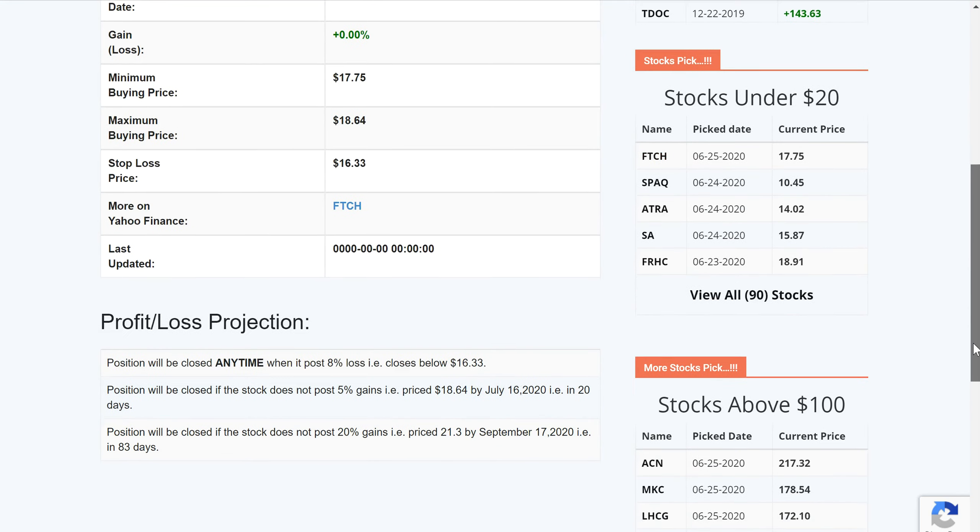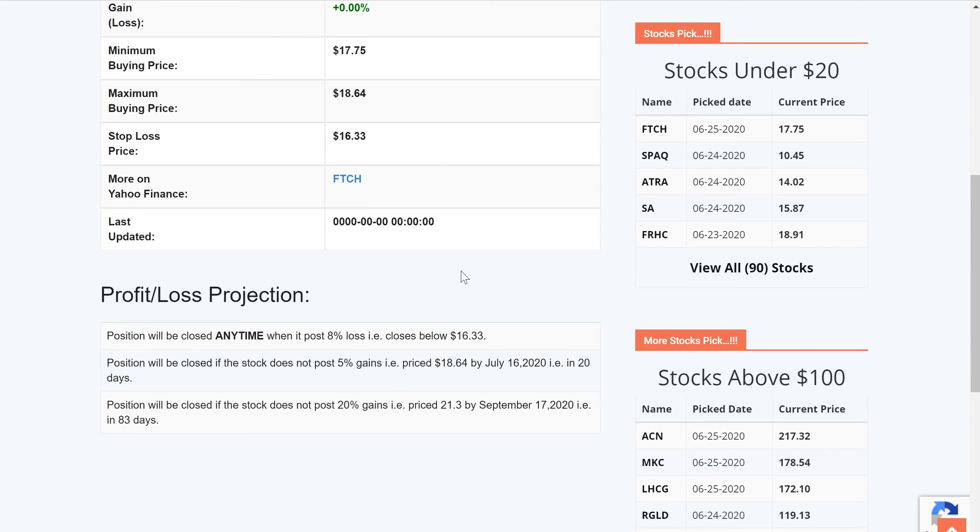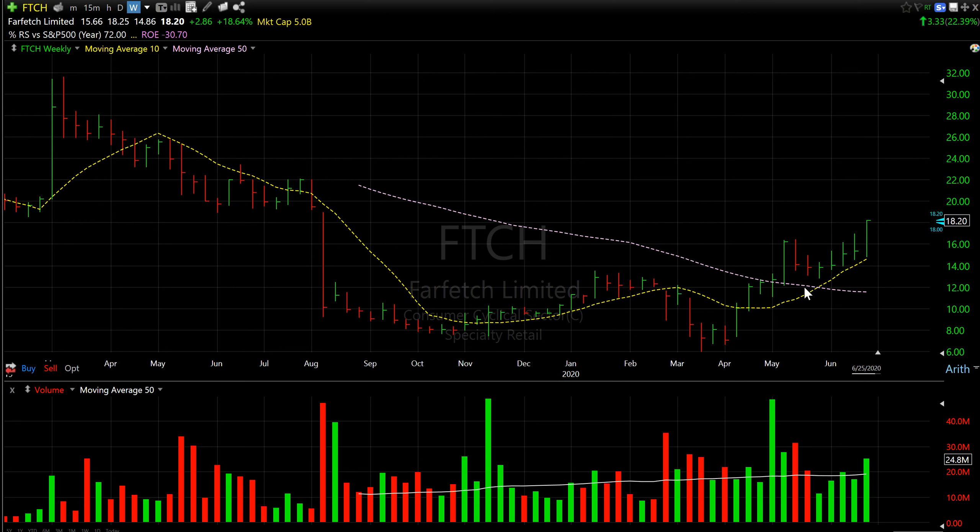Before we see the projection, let's look at the chart to understand why it was added to the tracker and what the stock is trying to tell us. The chart you are looking at is on the weekly settings. I like the weekly settings because it reduces daily noise and can give you a clearer trend for short-term to long-term trading.